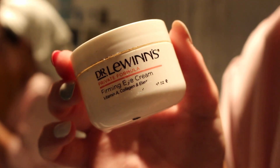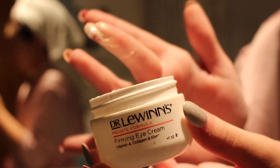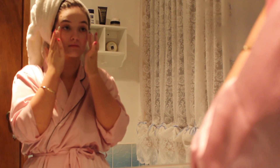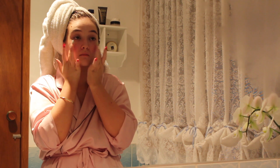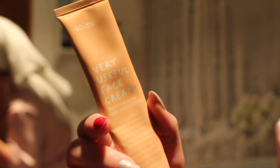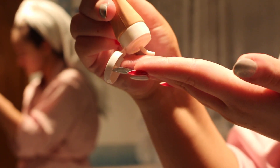Then going in with the Dr. Lewin's Firming Eye Cream — and yes, I am finally using it how it's meant to be used. I'm not using it as a primer anymore. I just take a little bit of that and pat it into the skin under my eyes. Next, for moisturizer, I'm going into the Go To Very Useful Face Cream — another product I've talked about quite a bit on my channel. I'm just going to go in with a really tiny amount, leaving a really light layer over my skin and just massaging that into my face.